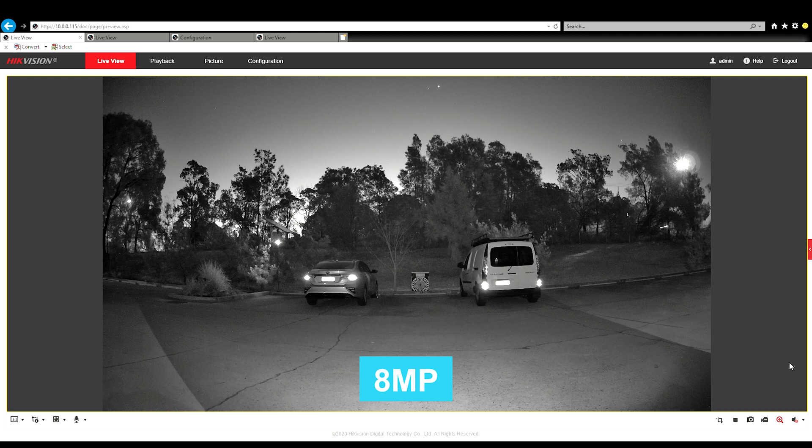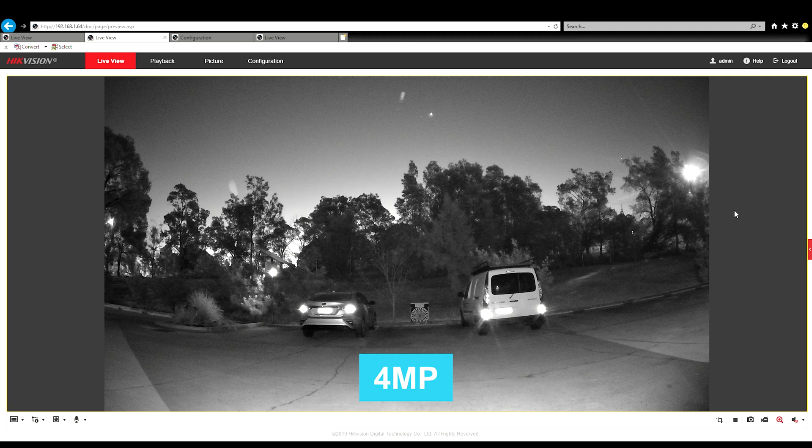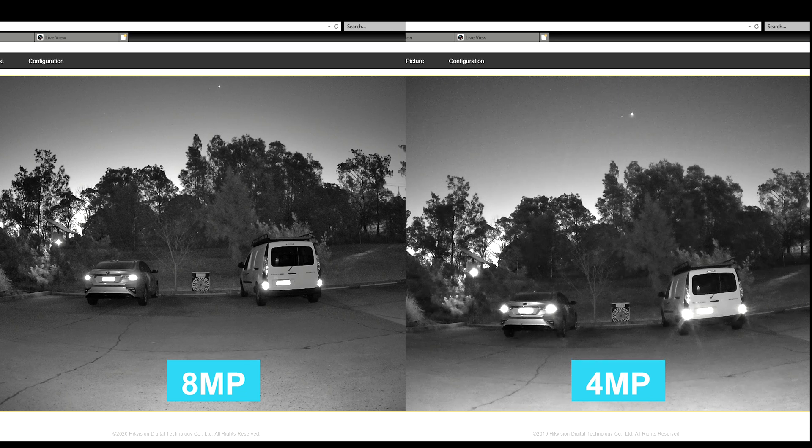Now we'll do the night time, starting with the 8 megapixel. You can see it's a very clear, crisp image with very little noise. Jumping over to the 4 megapixel, you can see just a little bit more noise coming into the image, but overall it's very, very similar. Doing a side-by-side, the noise levels are actually very comparable. But the 8 megapixel is just a touch sharper in the image itself.